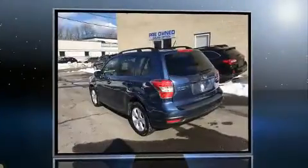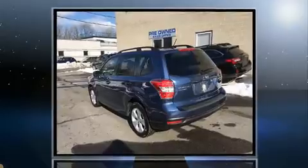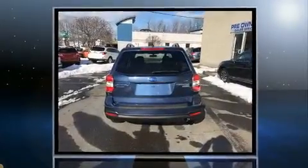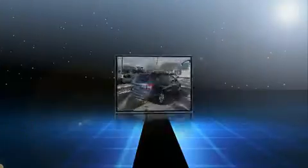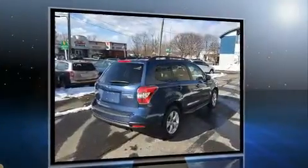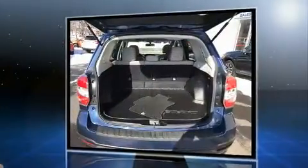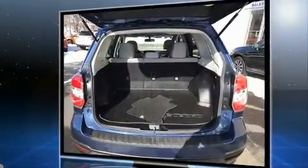The 2014 Subaru Forester with less than 20,000 miles on the odometer. This four-door sport utility vehicle prioritizes comfort, safety, and convenience. It features an automatic transmission, all-wheel drive, and a 2.5 liter four-cylinder engine.